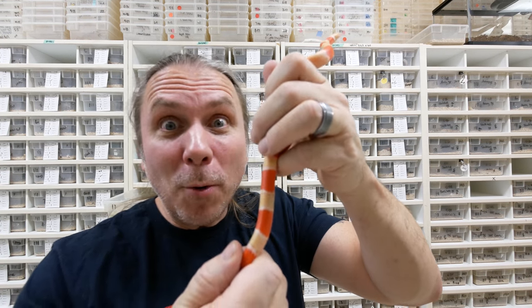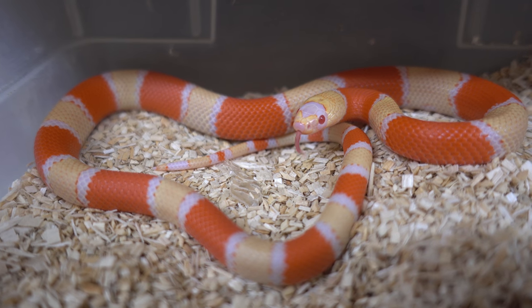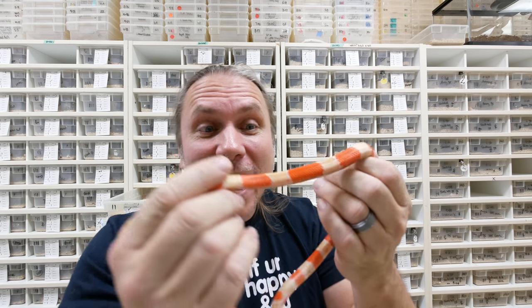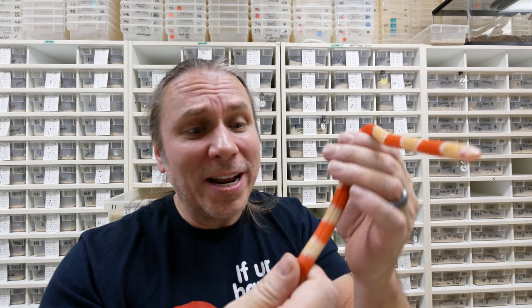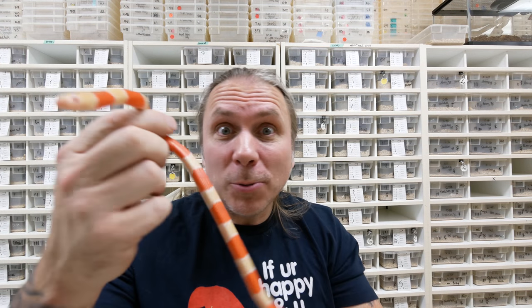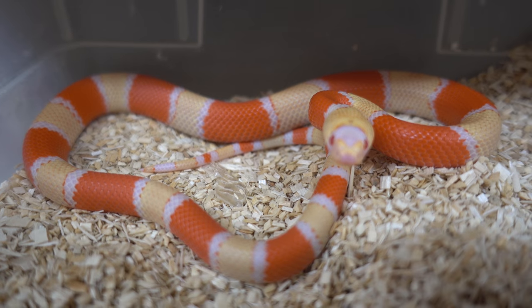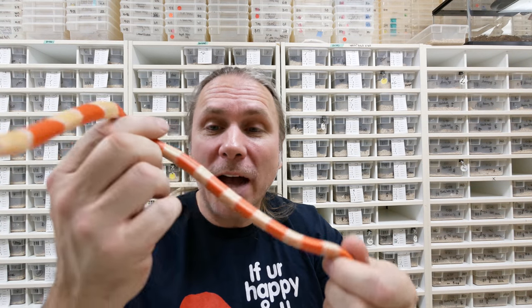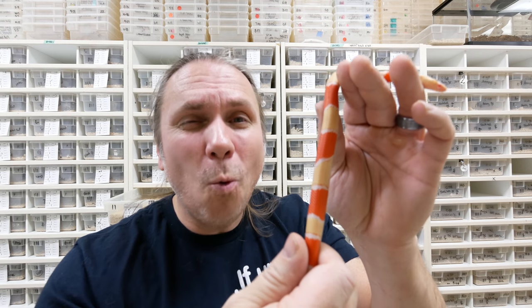And speaking of awesome, remember when I hatched this albino Honduran milk snake? It kind of looks like a candy corn from Halloween. I've never hatched one that has wide yellow bands like this — this guy is unbelievable. When it hatched, it was beautiful, and as it's getting bigger it still looks just as good. I hope that I'll be able to develop a line of albino Hondurans just like this. I think it'll be polymorphic, so in the next several years I should have an entire line of these wide yellow band albino Honduran milk snakes.